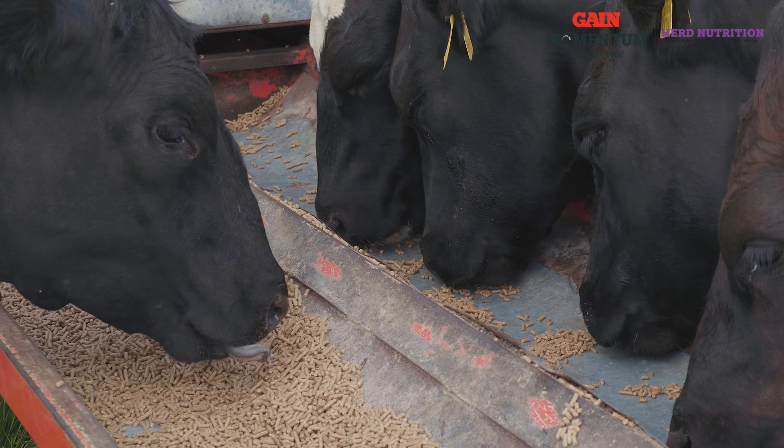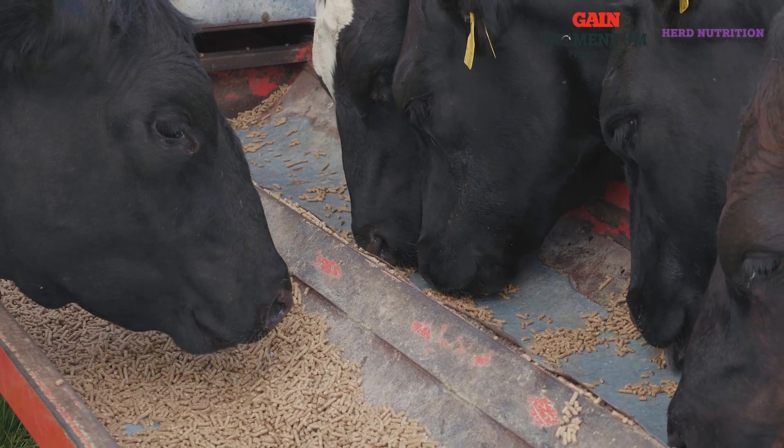This year it looks as if there's a lot of straw available, so straw could be very important from a forage deficit point of view. One kilogram of straw with animals in good body condition will save four to five kilograms of silage, and an additional one kilogram of concentrate will also save four to five kilograms of silage, depending on the dry matter of that silage.